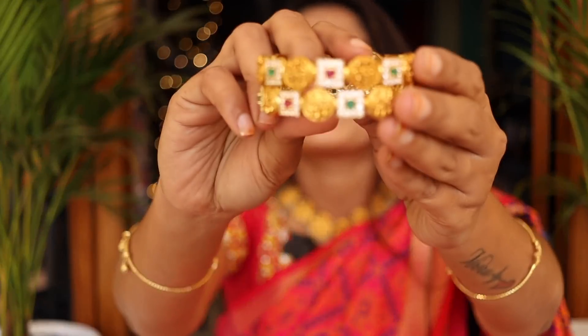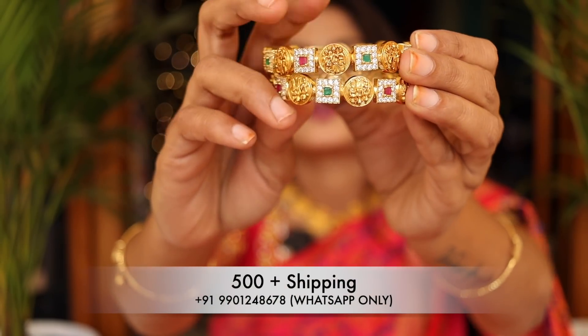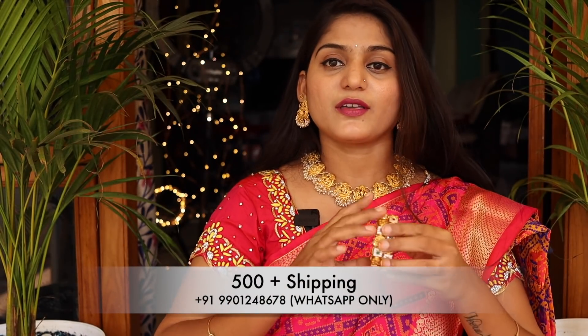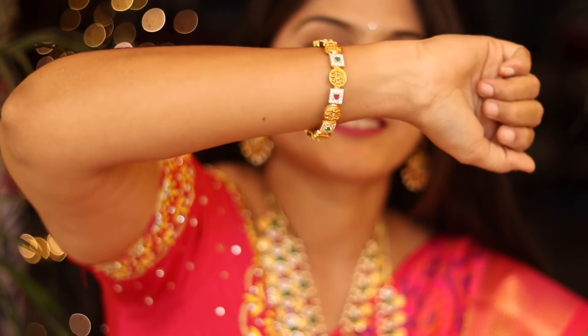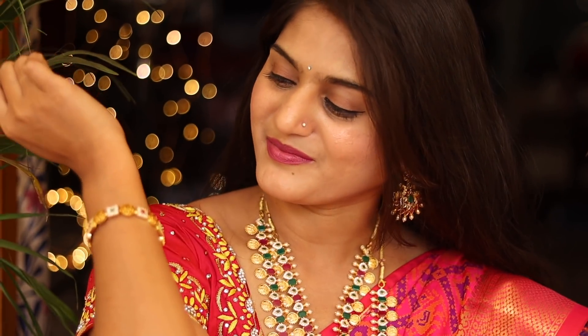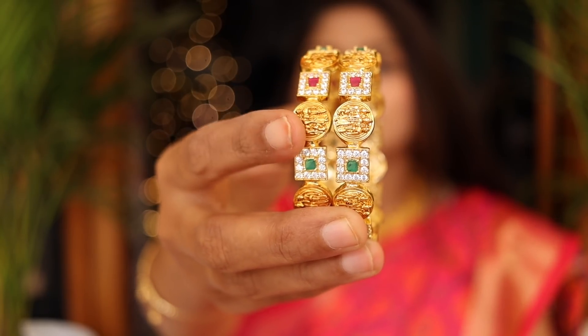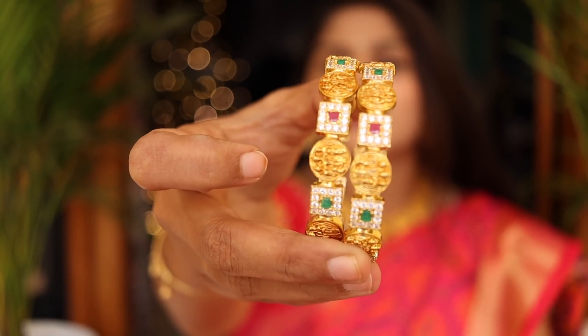Next, the bangles. The bangles are made in the ram-parivar model and come in multi-colors. They are very simple bangles with great appeal for festivals. They have a lot of quality — a very good fit. They have a matte finish from the bottom as well as a gold plated finish.